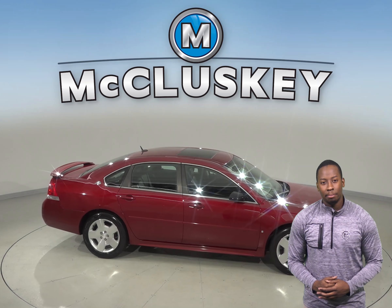It's passed our 172-point inspection and is ready to hit the road. Come on down and try it before you buy it with our free 48-hour test drive.